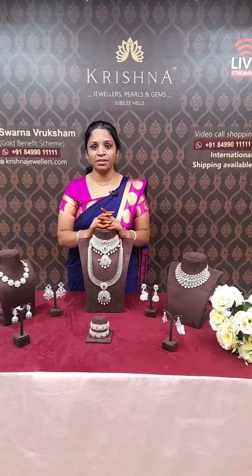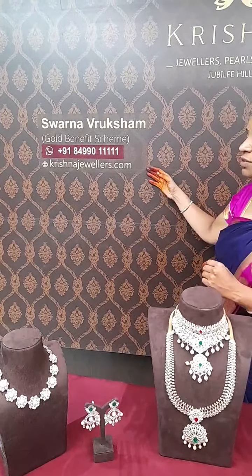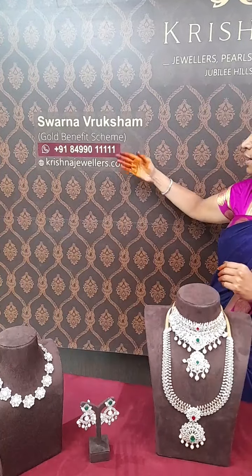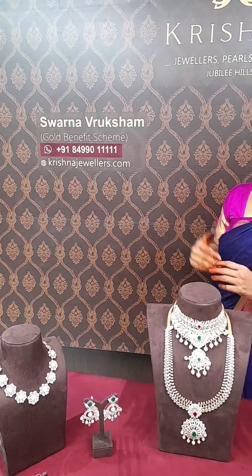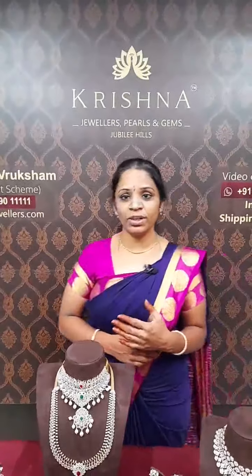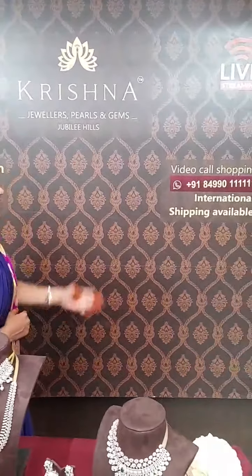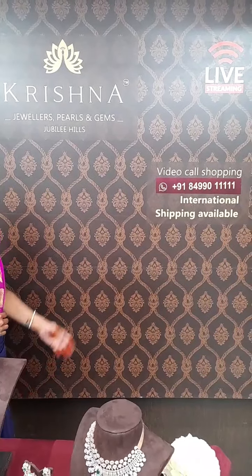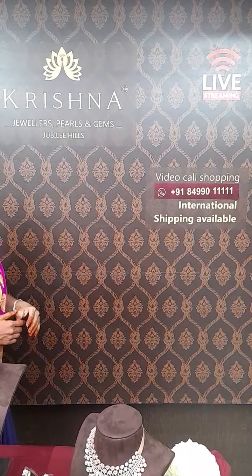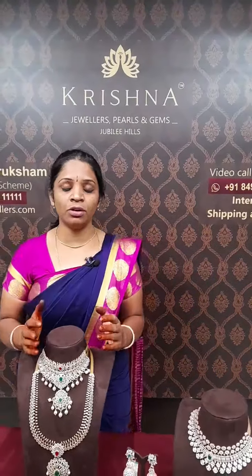I will give you a different variety of diamonds. If you want to choose a first stock, we will check the details. This is a Suvarnava Rukhsha monthly saving plan. This is the Krishna Jewelries logo. There is also a video call shopping option — you can book a slot. International shipping is also available, and free shipping in India. Worldwide shipping is also available.